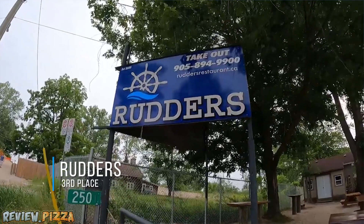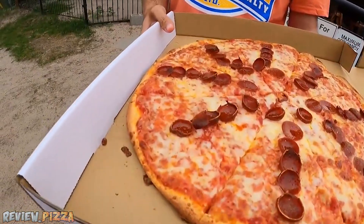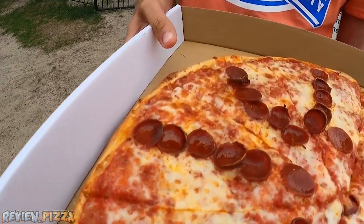Coming in at number three is actually a two-way tie with two pizzas with very similar styles, both using cup and char pepperoni, but both using two totally different distributions of pepperoni. Rudder's Restaurant is down near the beach, and it's a beach pizza — easy to fold, with a nice line of cup and char up the middle. Delicious pizza.